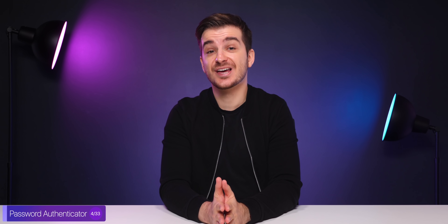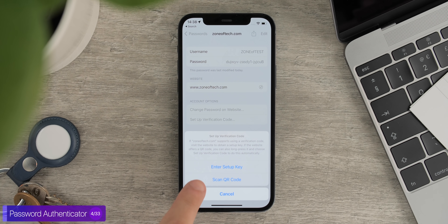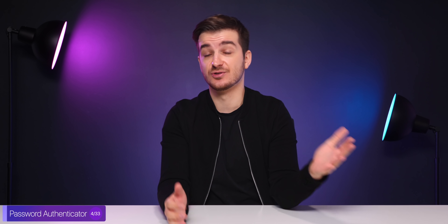Another secret feature, so to say, is a password authenticator. We have this in the settings, and it works basically the same as Google Authenticator or Microsoft Authenticator or different authentication apps. The downside is that it only works on iOS, but then authenticators do not have cross-platform functionality anyways. So I might actually switch to this from Microsoft Authenticator, which is the one that I'm currently using.